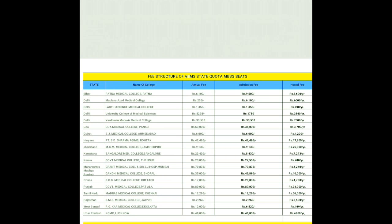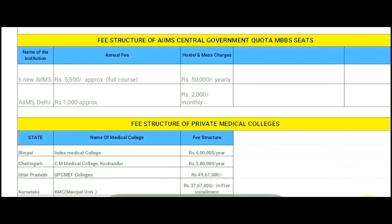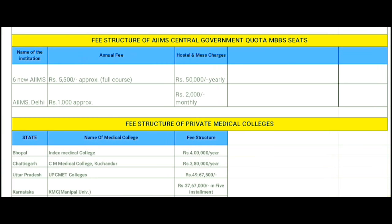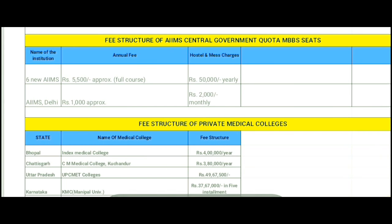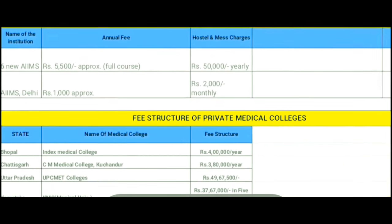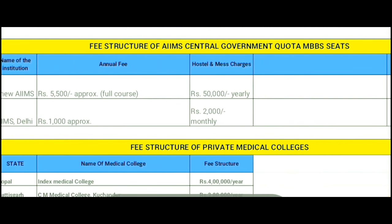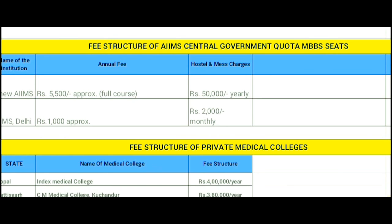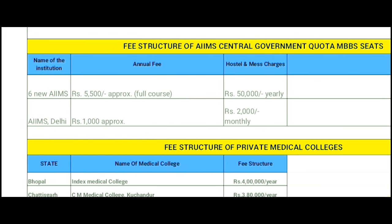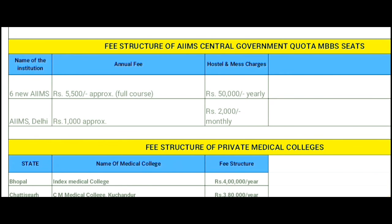Now let's see the fee structure of AIIMS central government quota MBBS seats. Six new AIIMS have an annual fee of approximately 5,500 for the full course, and hostel and mess charges are around 50,000 yearly. For AIIMS Delhi, annual fees are approximately 1,000 and hostel and mess charges are 2,000 monthly.